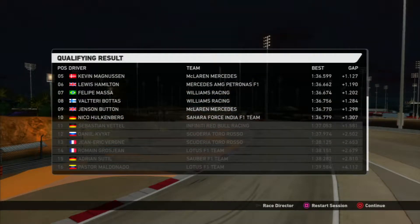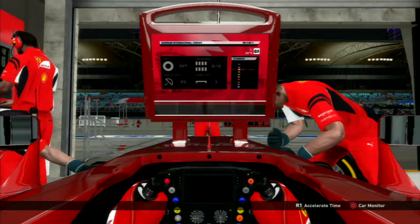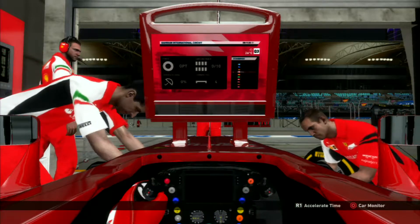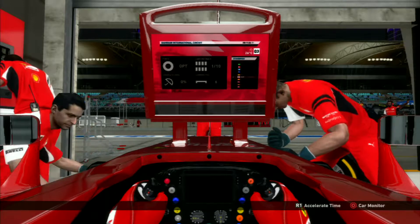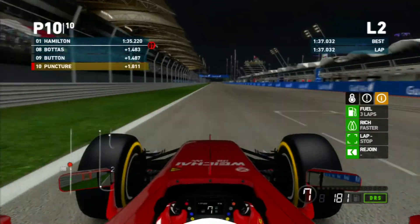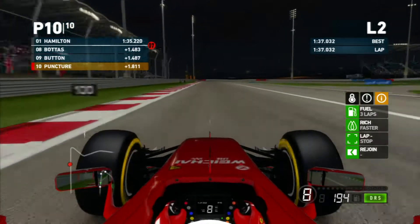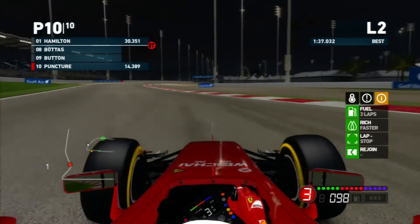We just put one lap in and that was good enough for getting us into qualifying three. Our first lap in Q3 was not very good, so we're going to throw another lap in to see if we can improve, otherwise we're still going to be in tenth.